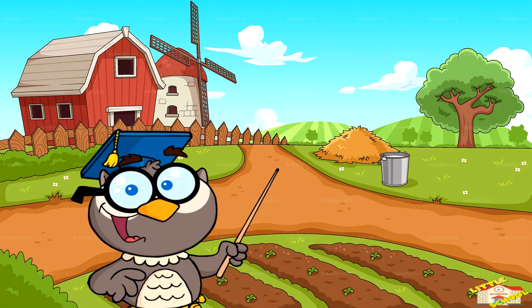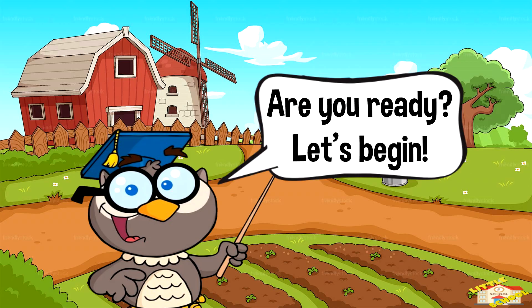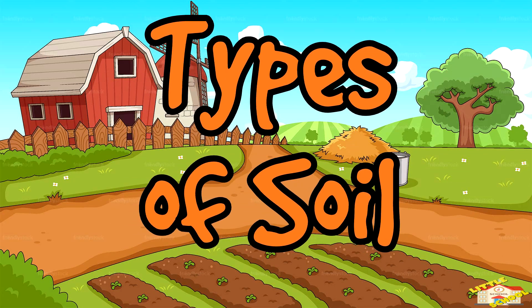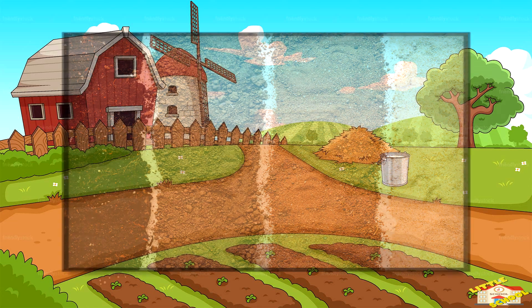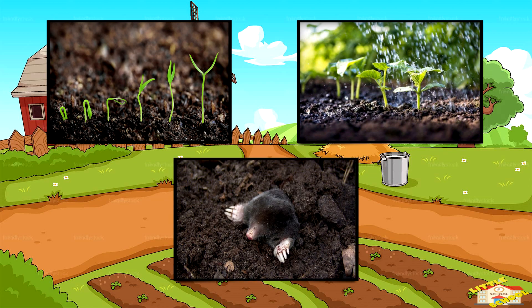Hey kids! In today's video we will be learning about the types of soil. Are you ready? Let's begin! Did you know that soil is more than just dirt? It helps plants grow, holds water, and even gives animals a place to live.